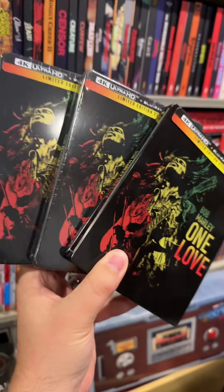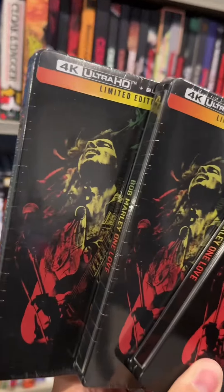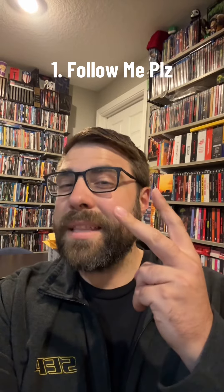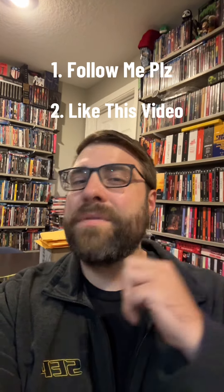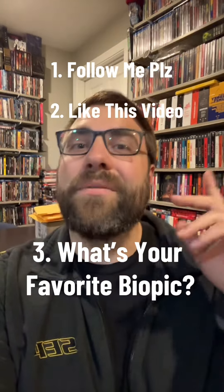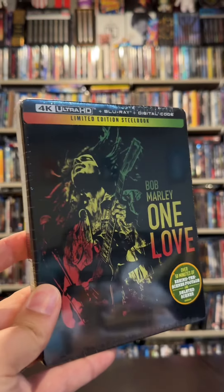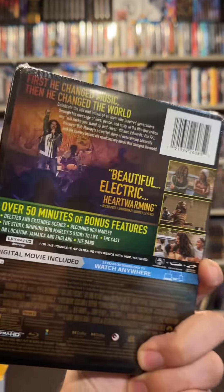I will be able to show some love to two lucky winners who will own their very own 4K steelbook copies of this movie. Here's how you enter: one, you have to be following me; two, you have to like this video; and three, in the comments you have to let me know what your favorite biopic is of all time. For the first steelbook you have four ways to enter — do those steps on my TikTok, Instagram, Facebook, and YouTube videos.